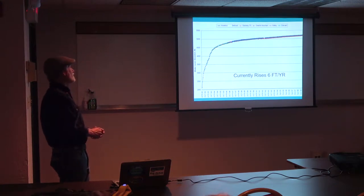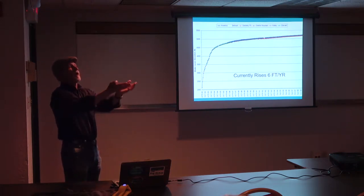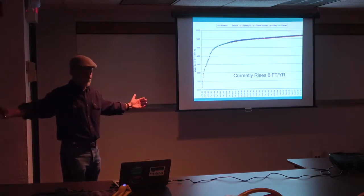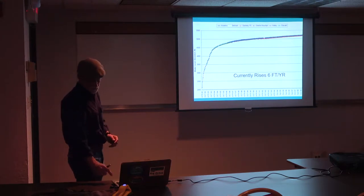Then it starts to curve off, for two reasons. One is, anytime you pump a well down and turn off the pump, the water will rise quickly then slow down. But in addition to that, when it reached the Berkeley Pit it suddenly had a vast expansive area it could fill, which really slowed it down. That's why you get the sharp inflection in that curve.